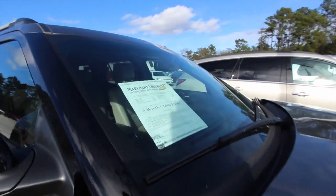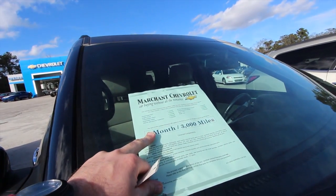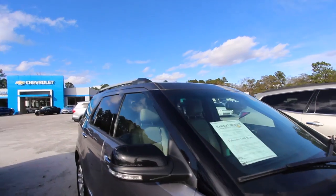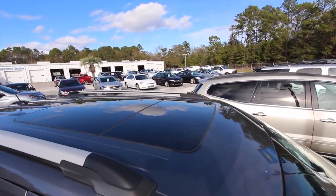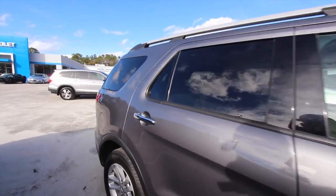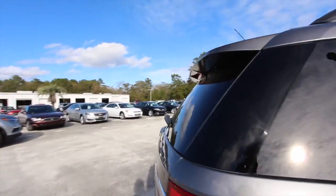It does come with a three-month, 3,000-mile warranty with Marchant Chevrolet — a little peace of mind after you pull off the lot. We're going to take care of you. This one's got a sunroof up top, roof racks, rear tinted windows, and the body is in good shape — check, check, check.